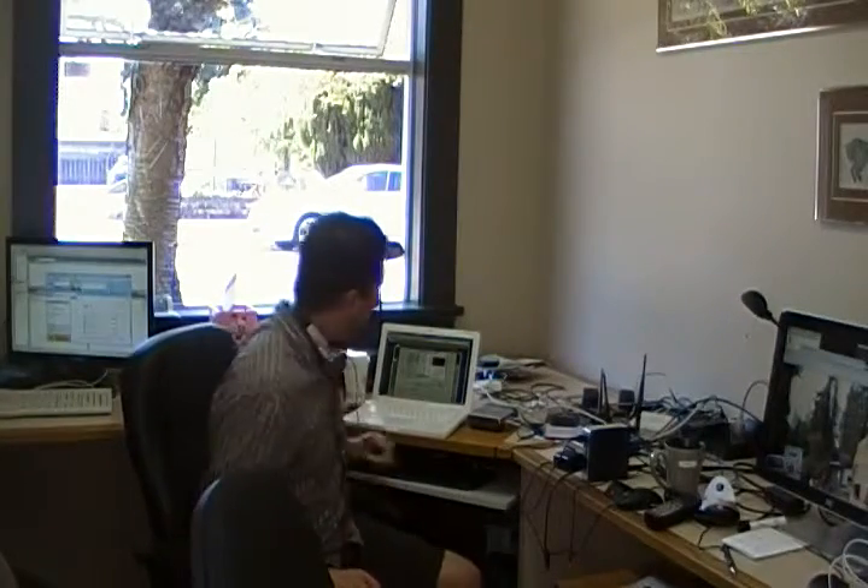My name is Adam Duran, I'm a video producer, and right now I'm trying to figure out the correct compressed format in order to do HD with this new box here.